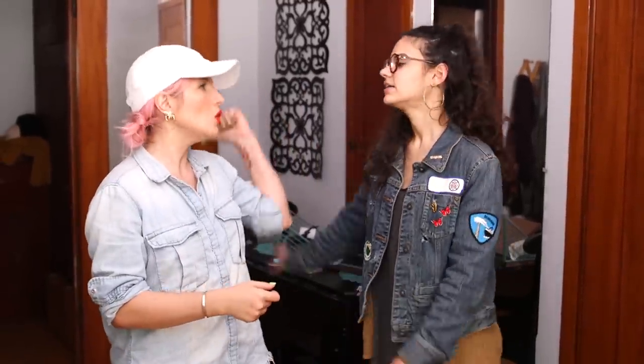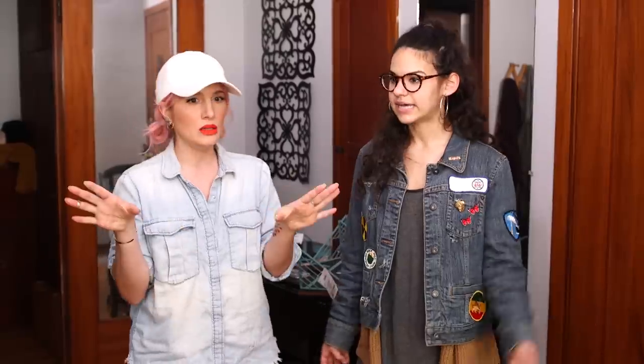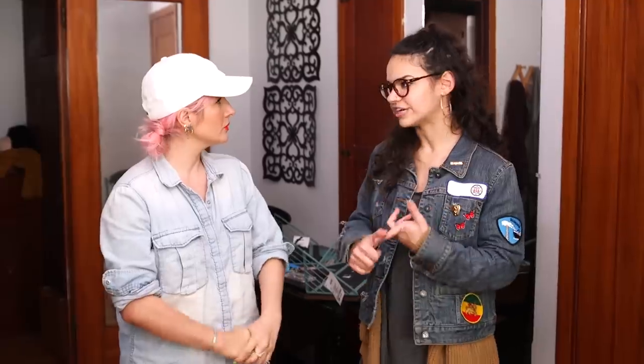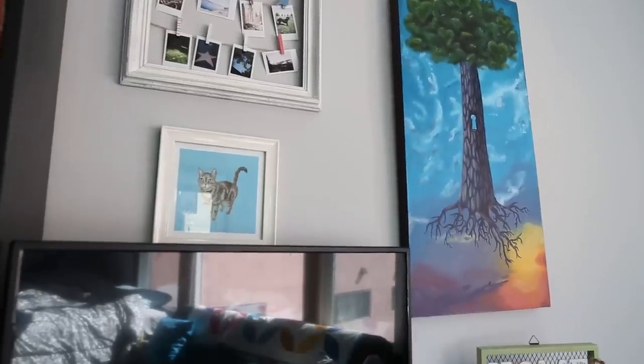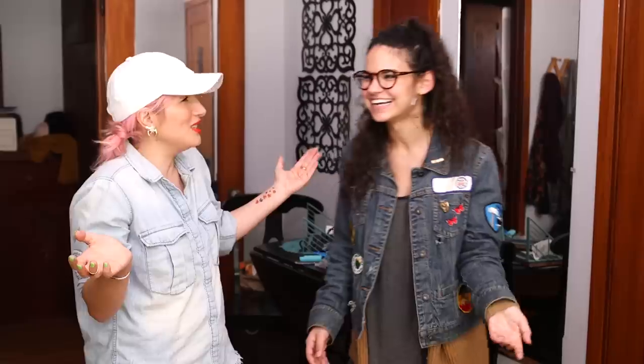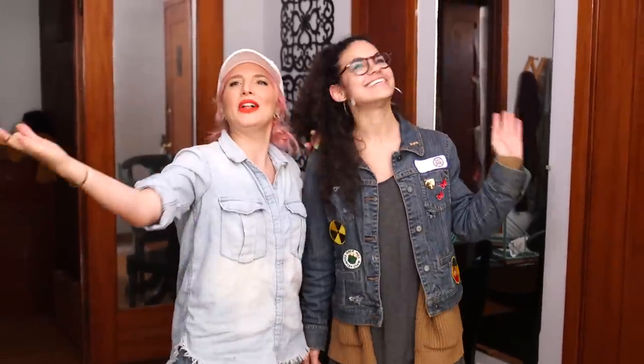She has a wardrobe but still doesn't have enough room for sweaters, pajamas, and random stuff. She gravitates towards blue the most, but loves blue, gold, orange, and yellow. She started a gallery wall but ended up spreading art everywhere — instead of a gallery wall, she just has a gallery entirely.